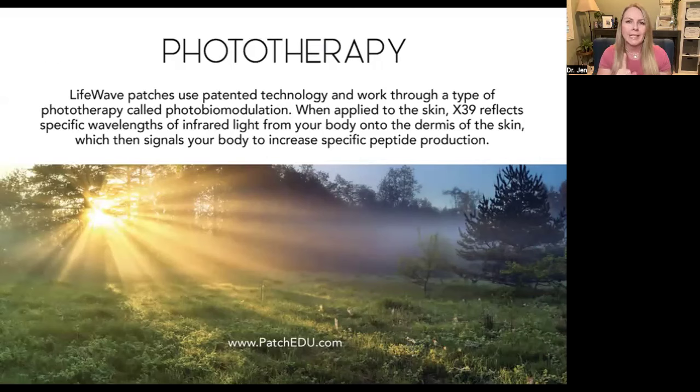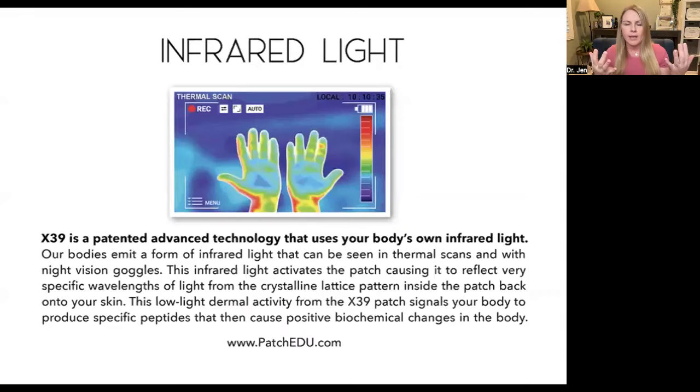So what's the modality of this and how does it work? It's phototherapy. We use a patented technology — it works through a type of phototherapy called photobiomodulation. You're going to apply this patch to the skin. It's going to reflect your infrared light back from your body back onto the dermis of your skin, and that's going to signal your body to increase that peptide. We're all made of light. We all have infrared light. When you look through night vision goggles or use a thermal scan, you can see your light. Nothing is going into your body but your own light.